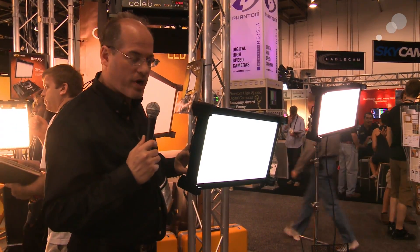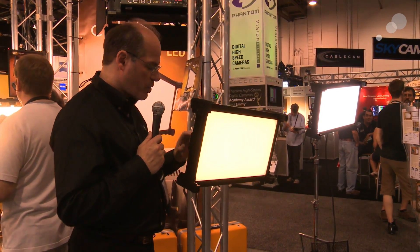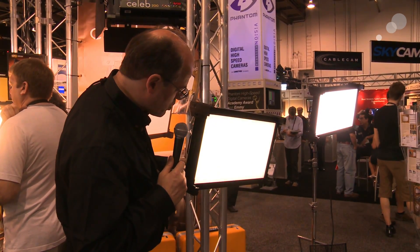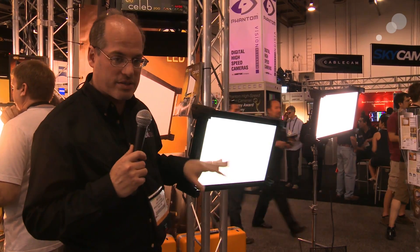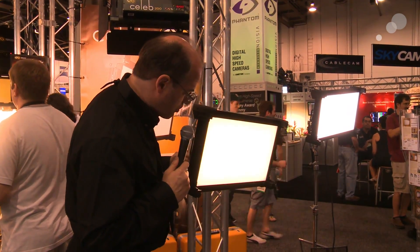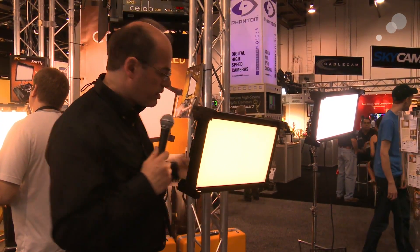You look at it, it's pretty blue right now — it's 5,500 degrees — but with a turn of a knob, I can take it all the way down to 2,700 degrees. So you have addressable color. I also have it dimmed quite low right now just so you can look at it, but it gets quite bright. It's about the equivalent to a Diva 400, if you're going to compare it to a KinoFlow light.